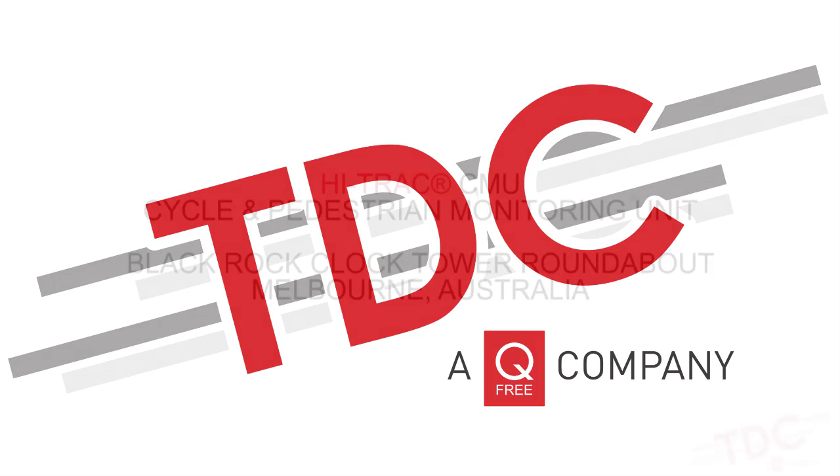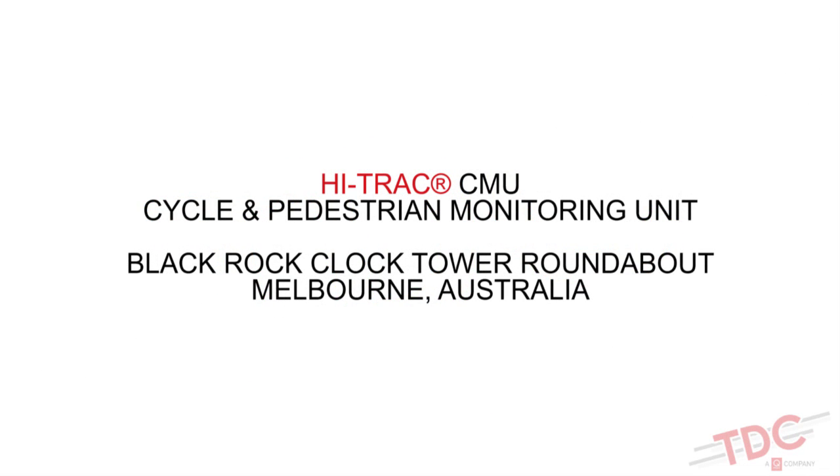TDC presents the HITRAX CMU Cycle and Pedestrian Monitoring Unit, currently in use at Blackrock Clock Tower Roundabout in Melbourne, Australia. The HITRAX CMU features advanced in-road cycle detection used to warn motorists of approaching cyclists.